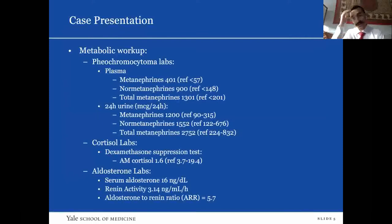For his adrenal mass, he got a metabolic workup. His labs to evaluate pheochromocytoma showed elevated plasma and urine metanephrines and normetanephrines. His cortisol workup — the dexamethasone suppression test — was within normal range, and his aldosterone workup for high aldosterone secretion also had a normal serum aldosterone to renin ratio.